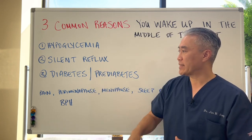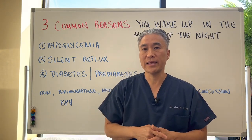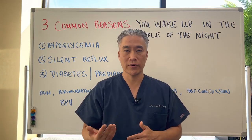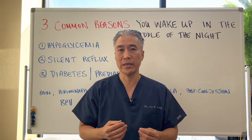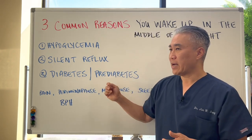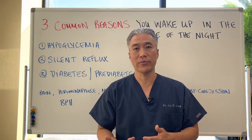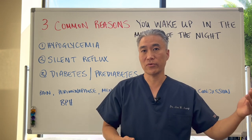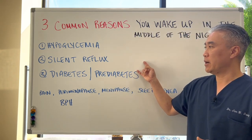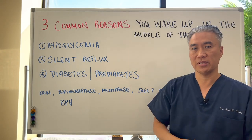Number three is diabetes and prediabetes. Diabetes can create restless leg syndrome and peripheral neuropathy, causing burning, numbness, or tingling in the feet. Diabetics also tend to get up frequently in the middle of the night to go to the bathroom, and may not fall back asleep. These are very common symptoms of sleep disturbance in the middle of the night.